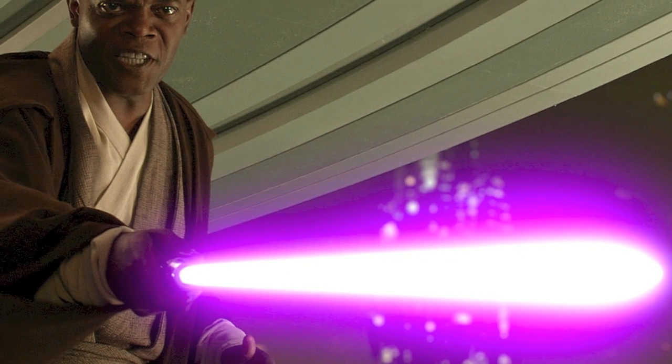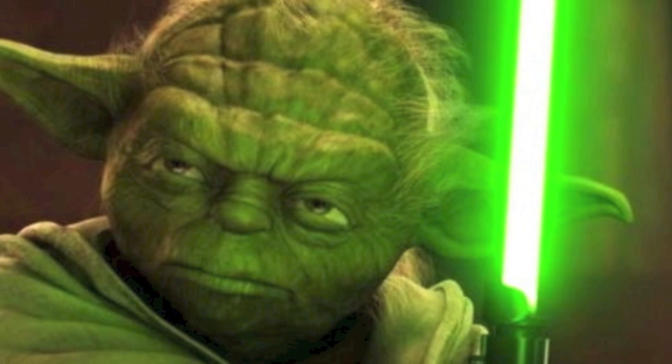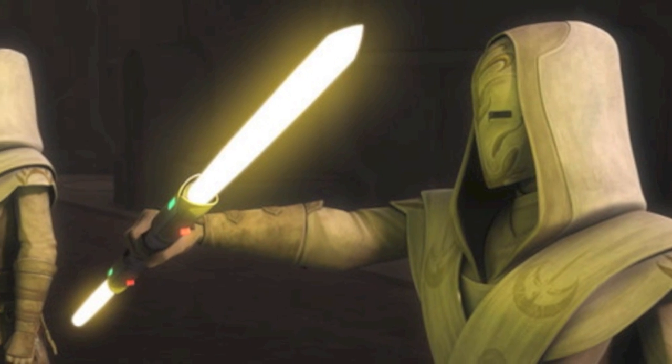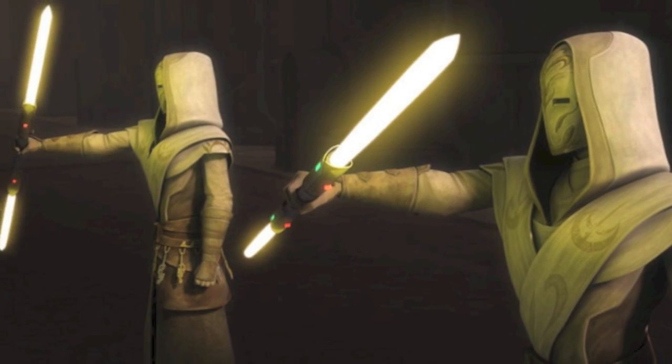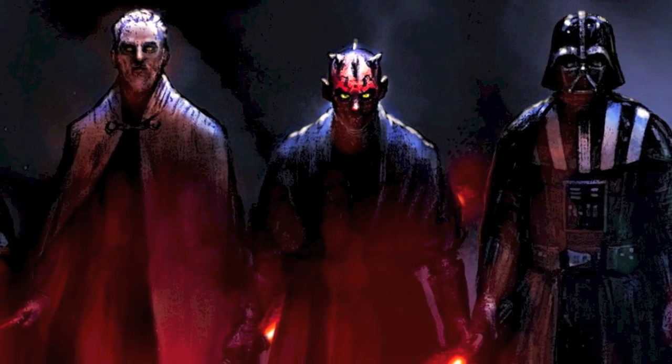The lightsabers of the Jedi come in a number of distinct and diverse colors. Although blue and green bladed lightsabers are the most common colors wielded by the Jedi, their lightsabers also include the colors yellow, white, and purple. This stands in direct contrast to the lightsabers wielded by the Sith and other dark side users, whose lightsabers are uniformly red.